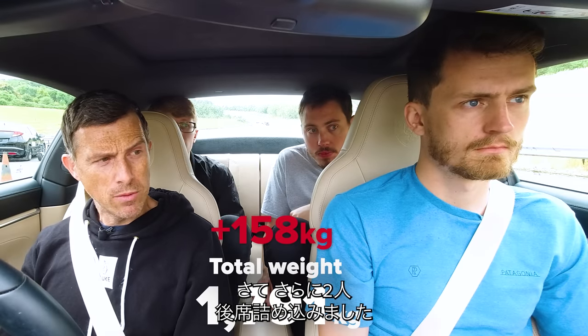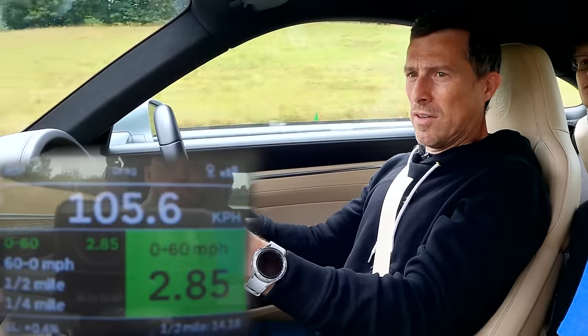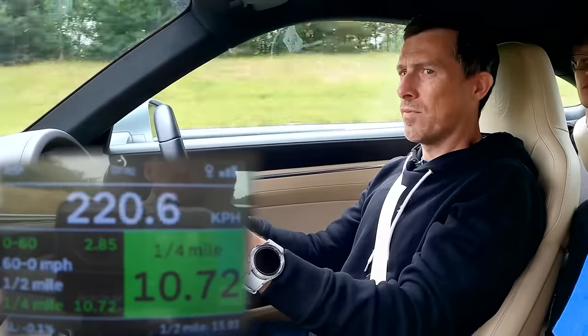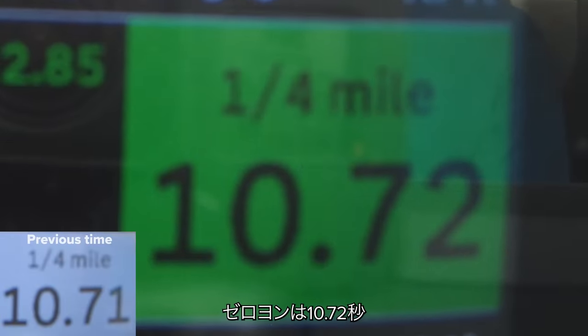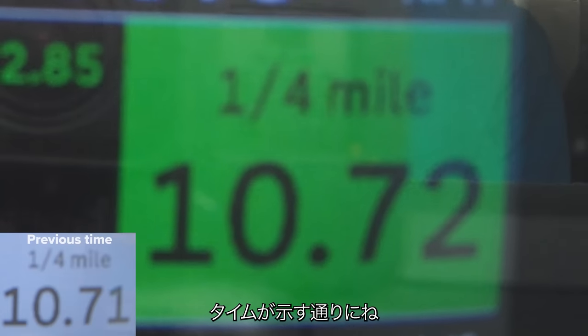Now I've added two extra people in the back seats. That's 2.85 to 60, and 10.72 for the quarter-mile. It's interesting that with people in the back, you get a better 0-60 time because it helps with traction on launch. However, that benefit soon erodes over the quarter-mile where the added weight reduces acceleration, hence the slightly higher standing quarter-mile time.